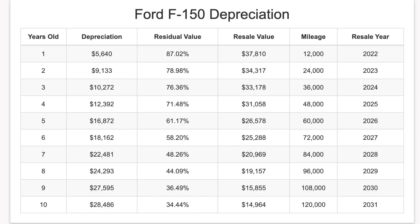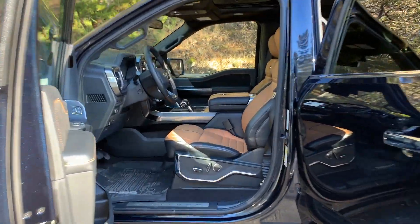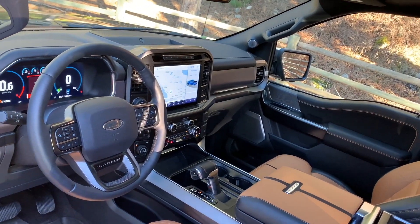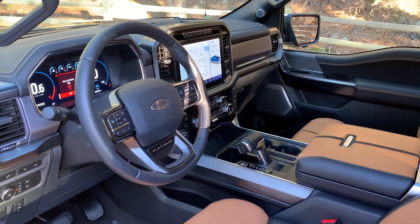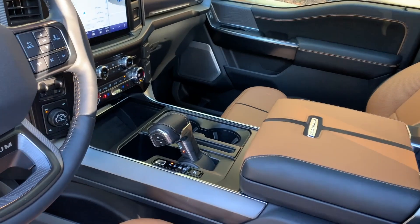Half-ton pickup trucks hold their value extremely well and the F-150 is no exception. This chart shows the expected depreciation on an F-150 for the next 10 years. These results are for vehicles in good condition, averaging 12,000 miles per year, also assuming a selling price of about $43,500 when new. If you purchase a used F-150 that's two years old, you could save over nine grand compared to buying new and still have a relatively new model with plenty of useful life remaining. If you plan on keeping the vehicle for three years, your total cost of depreciation would be $7,700.